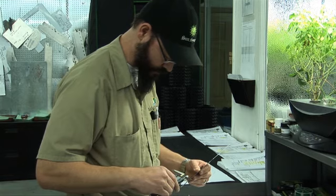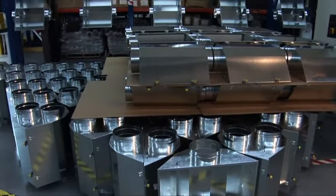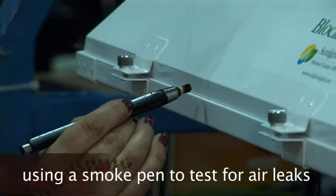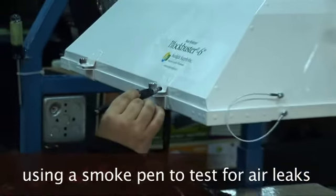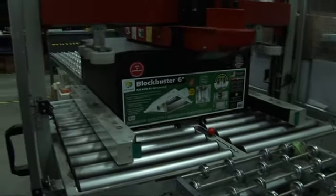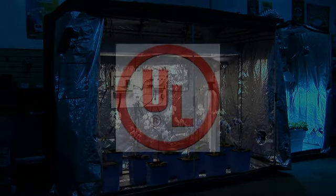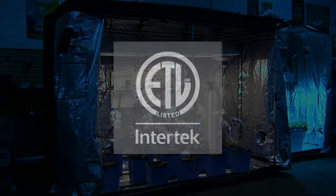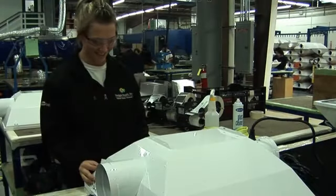Sunlight Supply isn't content with just saying that their product is the world's greatest — they want it to be proven scientifically. After the product is manufactured and before it is released to the public, all product lines are sent out to independent firms such as Lighting Sciences, Underwriters Laboratories, and Edison Testing Labs to test for performance, safety, durability, and quality of product.